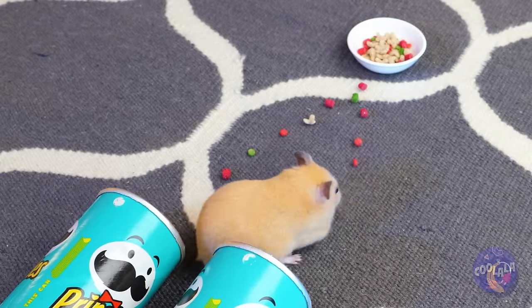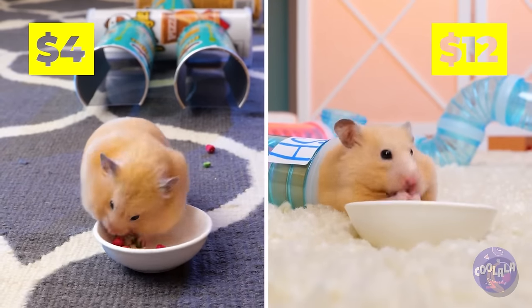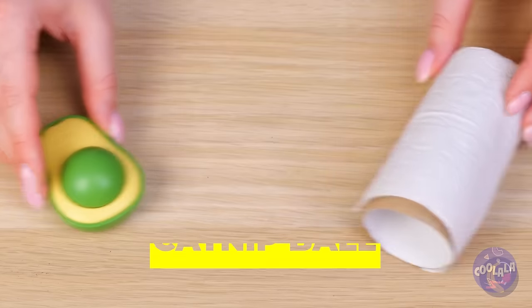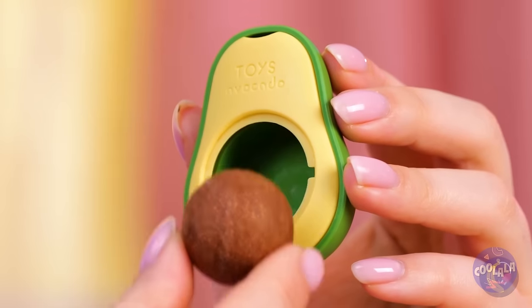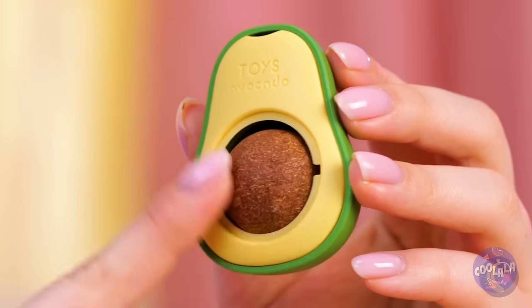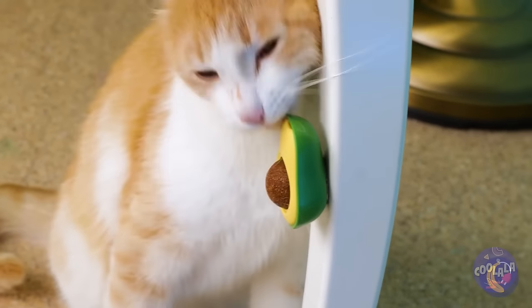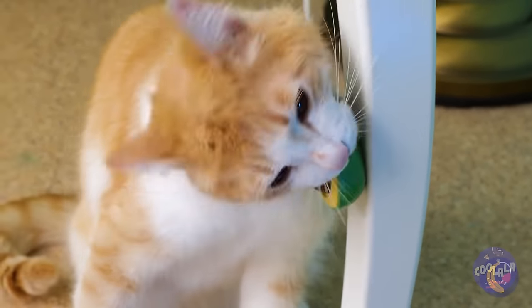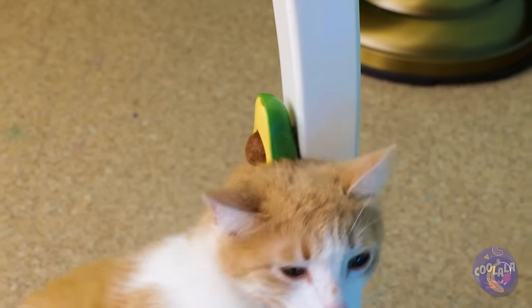Speaking of snacks, he's happy with the end result. Next up is a little something special for the cat. This combines the fun of an avocado with the things cats go nuts for — catnip. This kitty's gonna sleep well tonight.